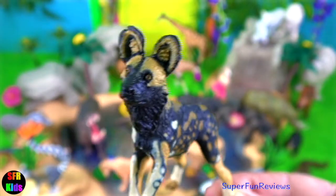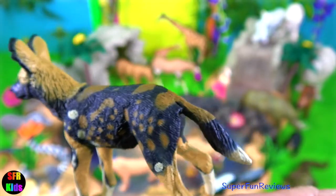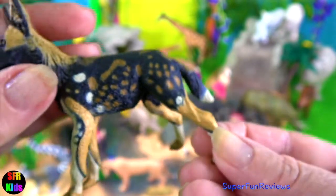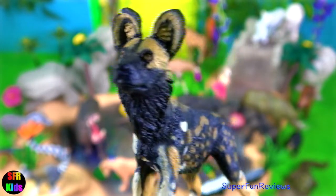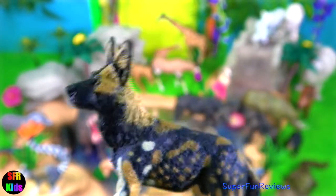The African wild dog. They live on the open plains and sparse woodlands of sub-Saharan Africa. These long-legged canines have only four toes per foot. Each animal has its own unique coat of spectacular colours and pattern. Notice those big rounded ears — they like to hunt and live in packs.